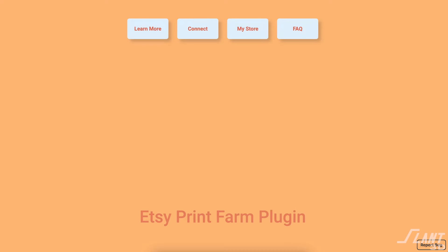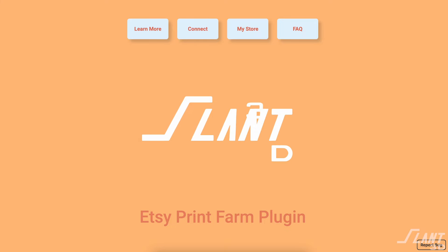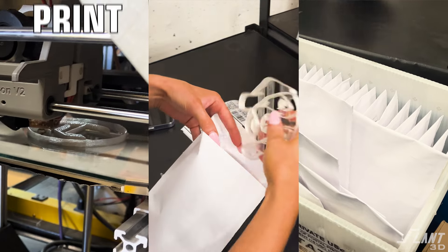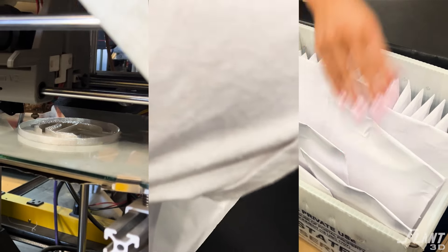But we might have an option here that makes a lot of that easier. Today we get to announce Etsy Corduroy, which is a whole new version of our Etsy plugin. We released the plugin a few months ago which allowed anybody to upload a file and then have it printed, packed, and shipped for their Etsy store anywhere in the world. And that's a great big help for designers.